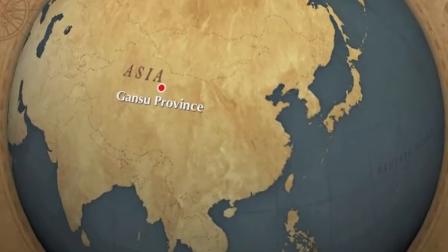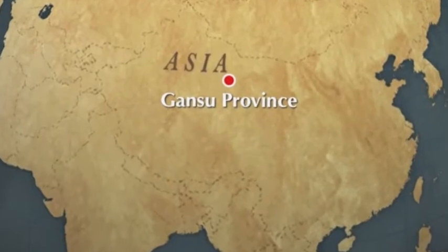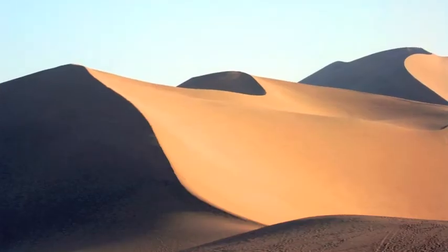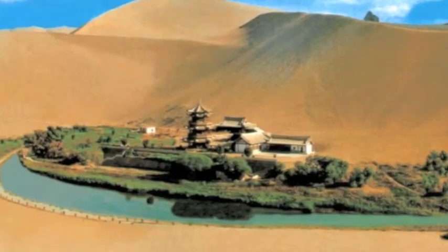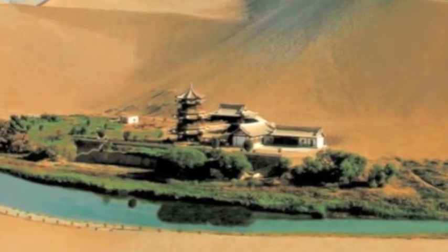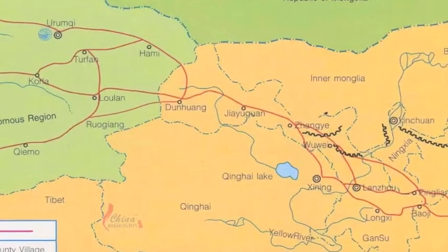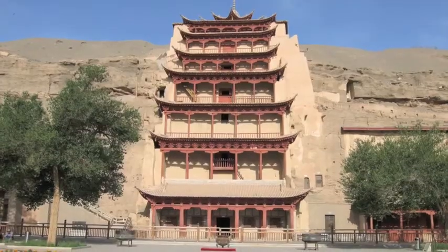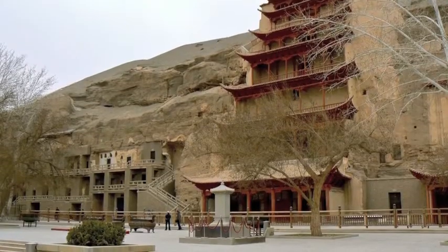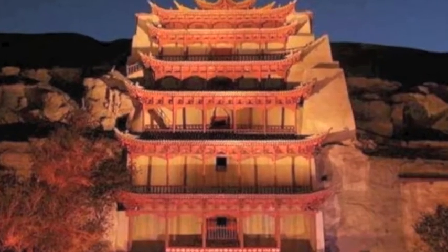At the west of China, there is a cave that forms a system of 492 temples, 15.5 miles southeast of the center of Dunhuang, an oasis located at the religion and cultural crossroads on the Silk Road, in Gansu Province, China. It is one of the three famous Asian sculpture sites of China. This is Dunhuang Mogao Cave.